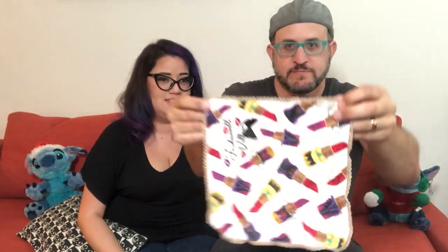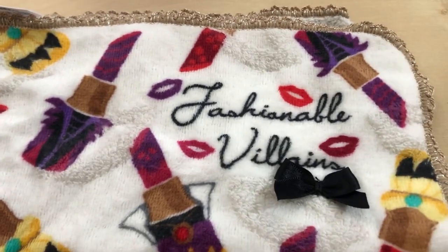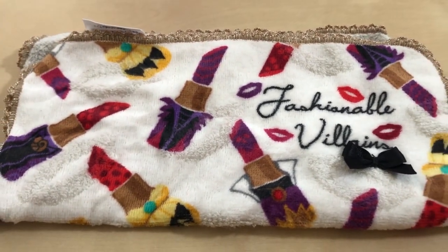Another popular item — perfect after getting soap all over your hands — are these hand towels. Japanese bathrooms only have hand dryers, they don't necessarily have paper towels, so it's kind of a fashion accessory to carry one around everywhere. Being a makeup artist, I had to get the villains lipstick case. There are what, 50 or 60 different designs of these washcloths all throughout the parks.